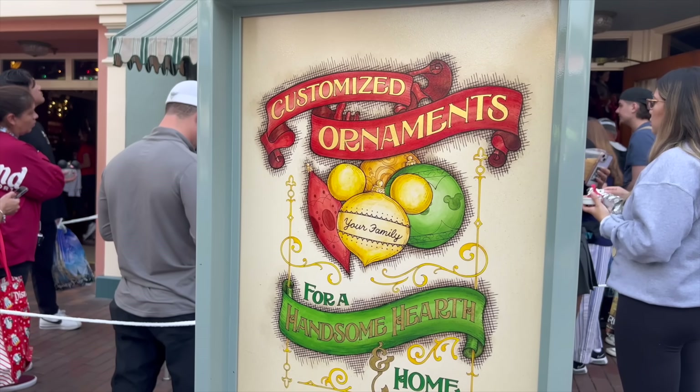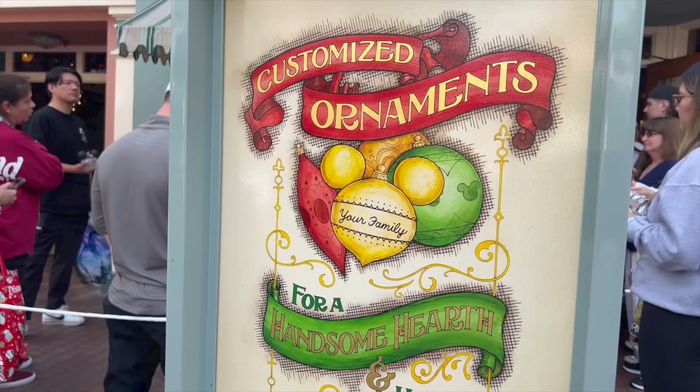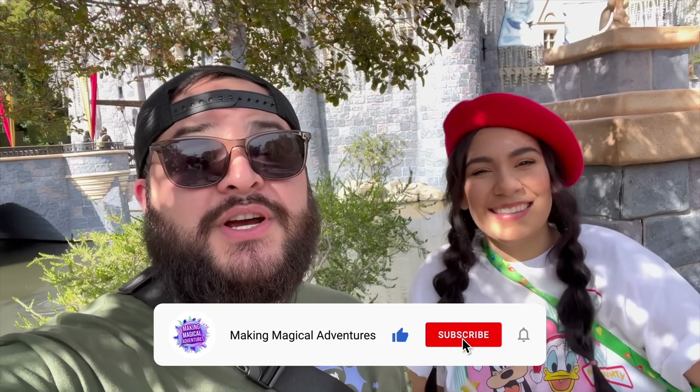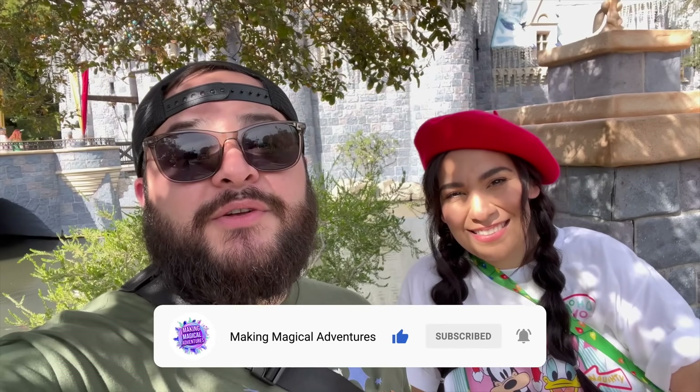That's the video! We had such a great time for the opening day of Christmas time here at Disneyland. I think that was a success — I'm so happy and excited that we get to celebrate this for quite a few weeks up until January. Let us know in the comment section if you are going to be coming. If you enjoyed the video please give it a thumbs up, subscribe to the channel, and tap that notification bell. As we always say, may you always have a magical adventure — see you guys in the next video, bye!